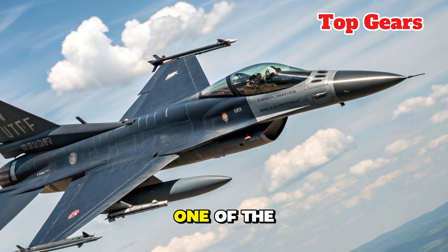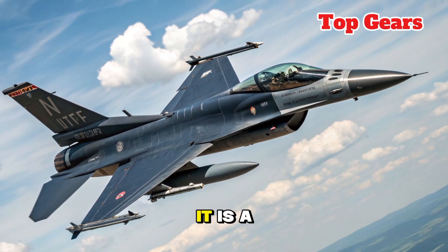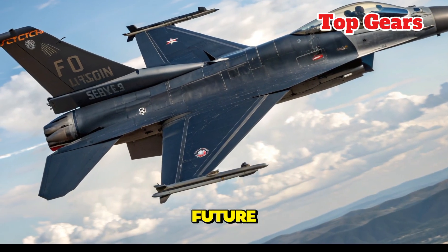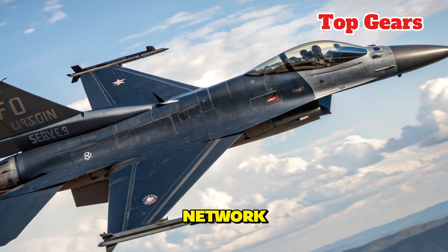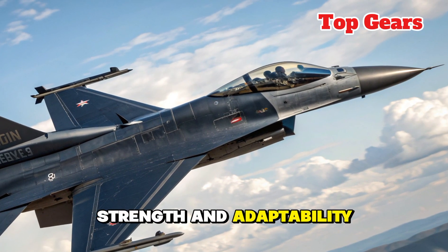the Falcon remains one of the most versatile multi-role fighters in service today. It is a warplane designed not just for the battles of the past, but for the conflicts of the future. Whether flying in air superiority missions, precision strikes, or as part of a larger combat network, the new F-16 continues to embody speed, strength, and adaptability.